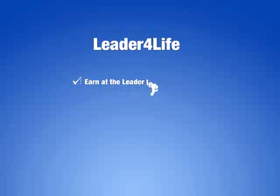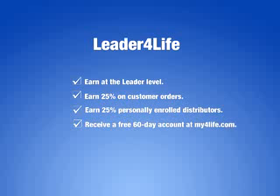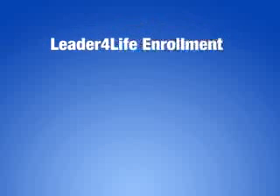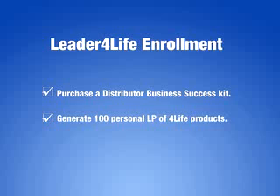Next is our Leader for Life program — by far the most effective position to begin your business from. By enrolling as a Leader for Life, you will earn at the leader level for as long as you maintain a monthly order of at least 100 LP. Earn 25% of personally enrolled distributors' first LP order and 25% on all customer orders. Receive a free 60-day account on my4life.com, access business tools and reports, and build your own online store. Enjoy 4Life products at wholesale prices and earn your Power Pool check, with a chance to win an all-expenses paid holiday for two to the great escape. To enroll as a Leader for Life, you need to purchase a Distributor Business Success Kit and generate 100 personal LP of 4Life products.